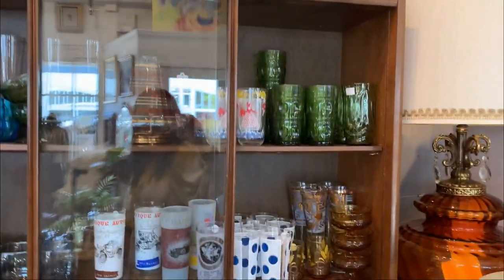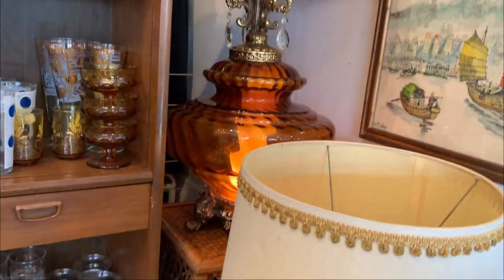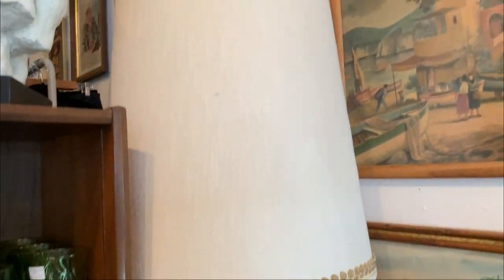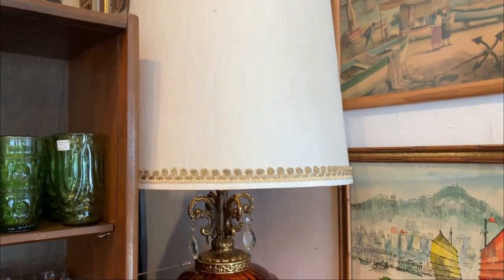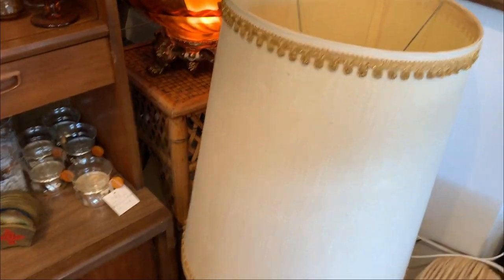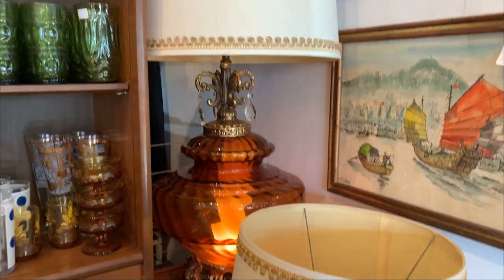This is me signing off, but I wanted to show you these Hollywood Regency lamps that I got as part of the loot from Mother's Day week. They are super awesome and I'm going to price them at $175. I hope you guys enjoyed the video. If you get out to go junking, I hope the junking gods are with you and that you have a marvelous day. See you soon, bye.